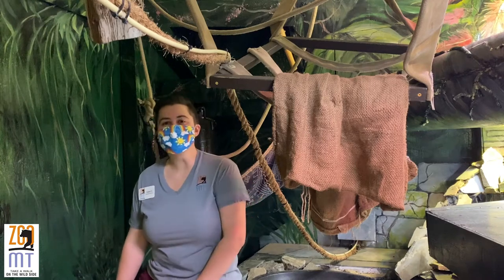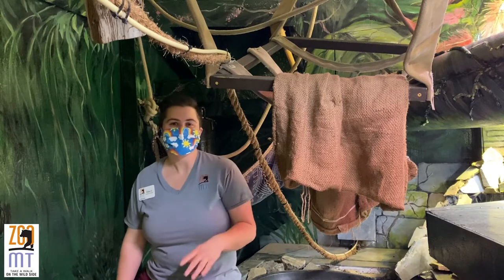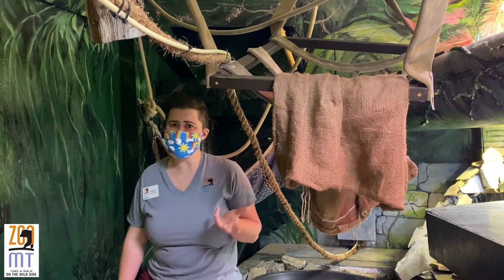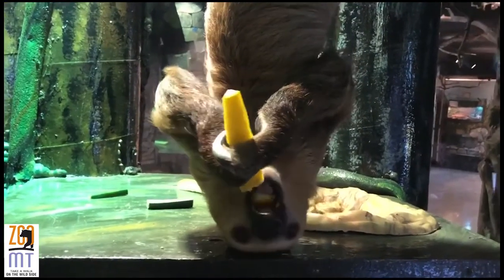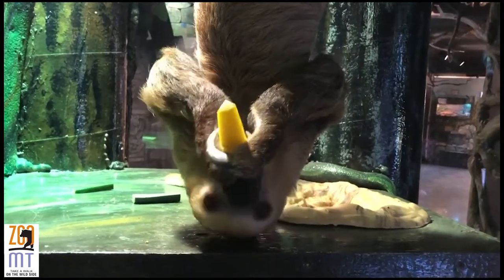Hello friends, it's Educator Katie, and we are here in Winston the Hoffman's two-toed sloth habitat here at Zoo Montana. Today we're going to be talking about a lot of different things about sloths because they're pretty cool creatures and also a little bit strange. In particular, Winston, who is sleeping up in the corner to my left here, is a one and a half year old sloth.